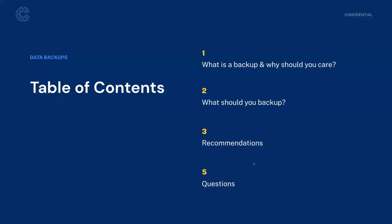We're going to cover a couple of different topics in today's session. Aaron is going to talk about what a data backup is and why it matters, what you should back up and best practices for maintaining good routine data backups, some specific technical recommendations, and then we'll finish up with Q&A.